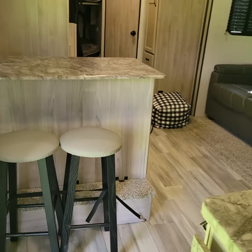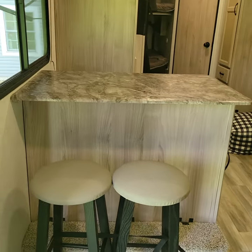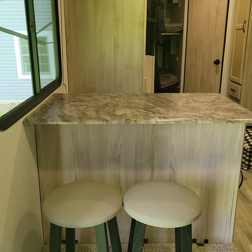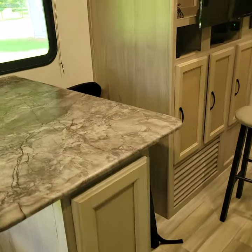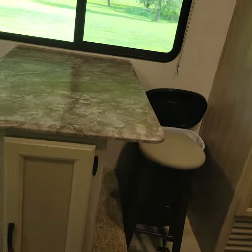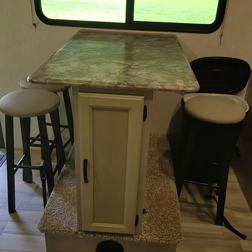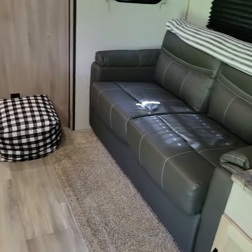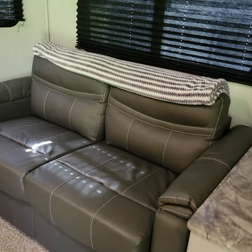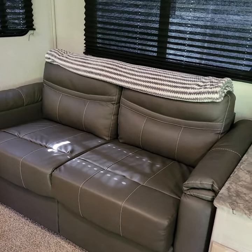Coming back to the front door, if you turn left, we've got this really unique setup — it's like a bar with four bar stools instead of a little U-shape kitchen table. It's a really unique feature and one of the reasons we purchased this camper. It really opens the living space up. It comes with four bar stools. It also has this really nice couch that folds out into a full-size bed that's actually quite comfortable.